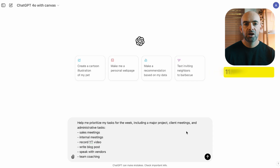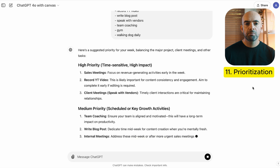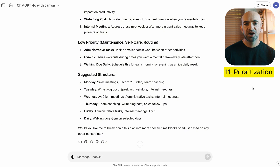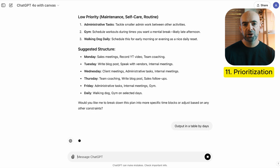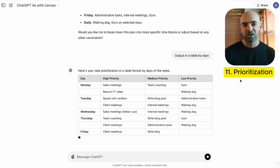Are you feeling overwhelmed by your to-do list? ChatGPT can help you organize and prioritize tasks based on urgency, deadlines, and impact. You can use the prompt: help me prioritize my tasks for the week, including a major project, a client meeting, and my administrative tasks. This ensures you focus on the highest-impact tasks first without missing important deadlines. You can even take a screenshot of your calendar, upload it into ChatGPT with vision, and get that analyzed too.